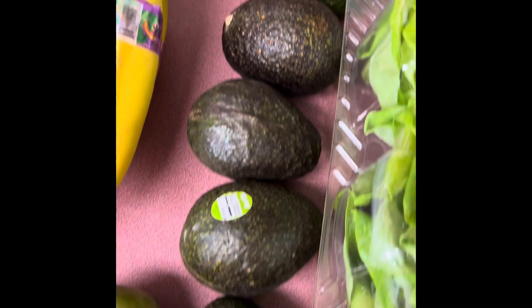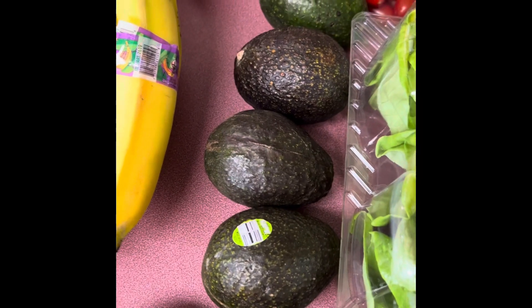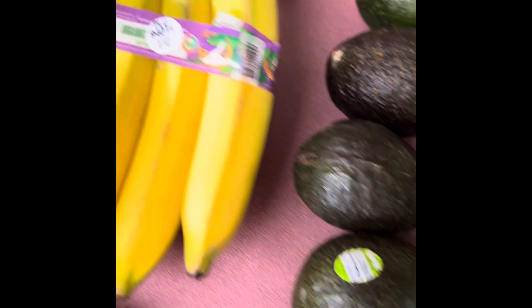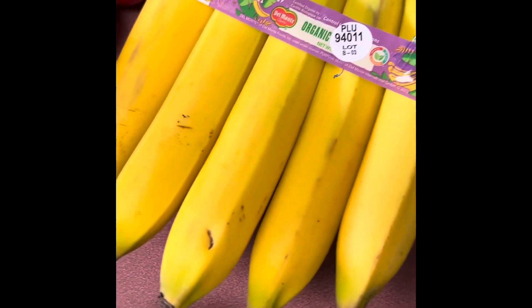I bought a bag of avocados. None of these are ready to eat, which is perfect because I have three on the counter that will be ready in the next couple of days. And bananas — can't ever have enough of them.